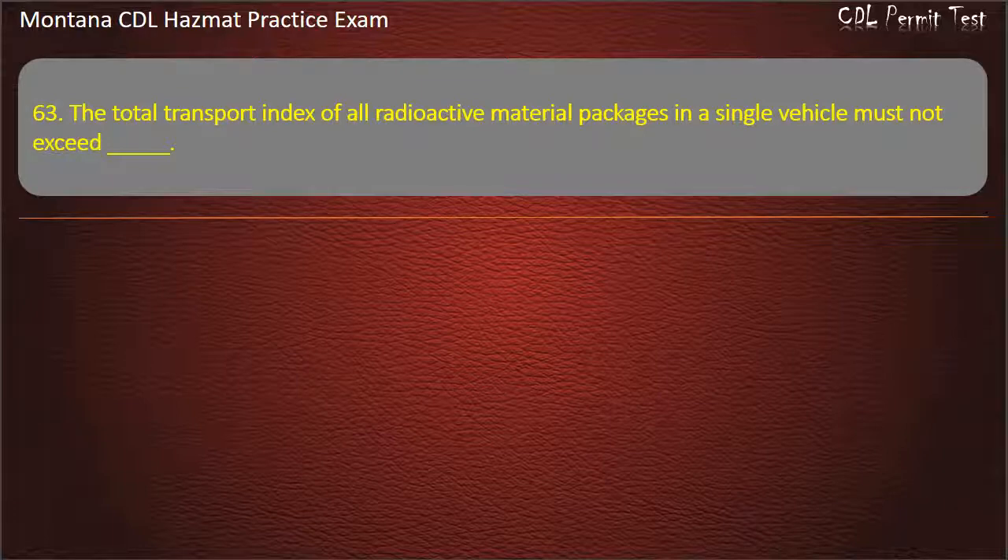Question 63. The total transport index of all radioactive material packages in a single vehicle must not exceed: 10; 100; or 50. Answer: 50.